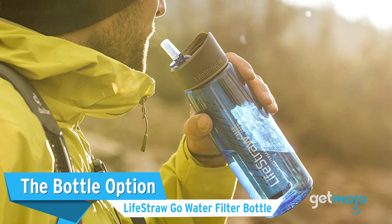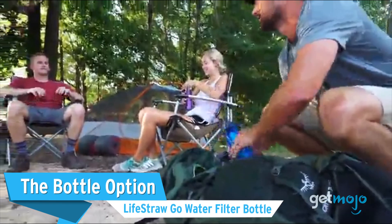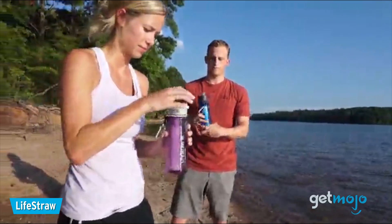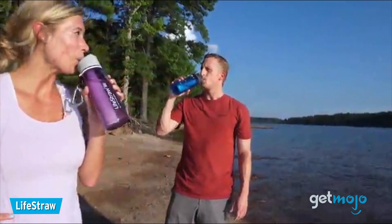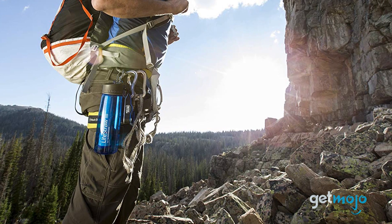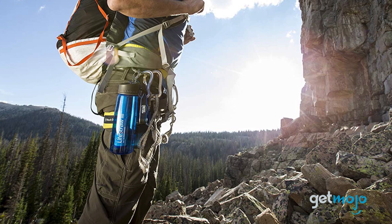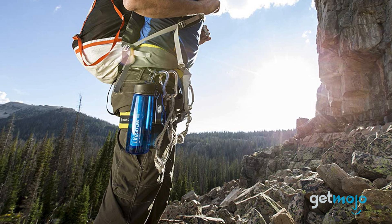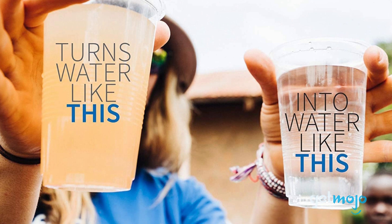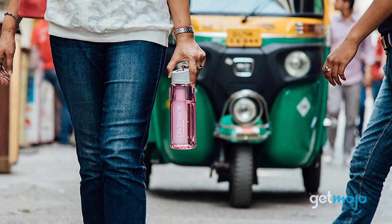The bottle option: LifeStraw Go Water Filter Bottle. If you frequently go camping or hiking, or you just don't like drinking from a public water supply, this LifeStraw water bottle ensures you can have filtered water anytime, anywhere. This water bottle can hold 23 ounces and uses an in-built filter to remove up to a claimed 99.9% of waterborne bacteria. It's even available in a wide range of colors.